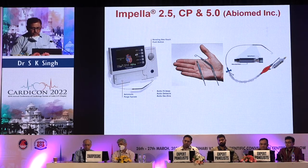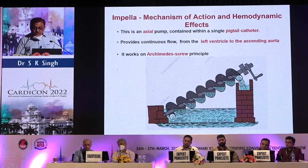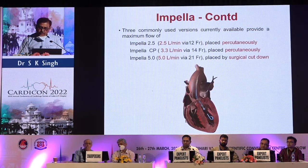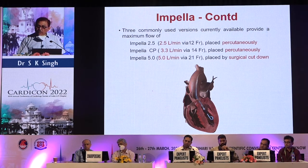The Impella is an axial flow pump contained within a single pigtail catheter. It provides continuous flow from the left ventricle to the ascending aorta and works on the Archimedes screw principle. Different varieties include Impella 2.5, Impella CP, and Impella 5, which provide different flow rates. The image shows how the Impella is positioned within the heart.